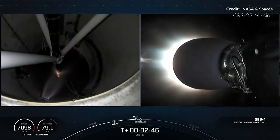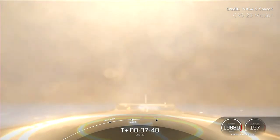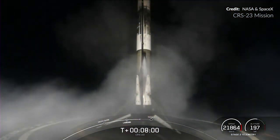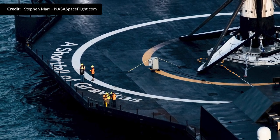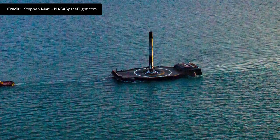The second stage pushed onwards for orbital insertion while we witnessed the booster make its landing attempt. This makes the 90th successful landing and the first for the drone ship A Shortfall of Gravitas, the newest droneship addition to the SpaceX fleet. After the booster was returned, SpaceX pulled some terrific clean landing footage right off it — a 100% success rate so far for this new drone ship. A shoutout to Stephen Maher picking up some incredible aerial shots of it coming back into port.